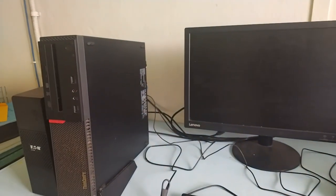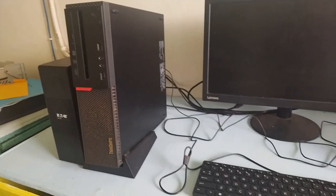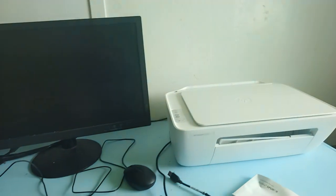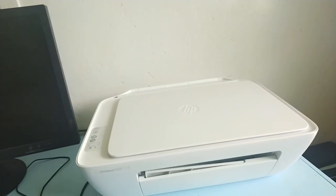I'm here in the clinic working — this is the office area. We have a computer here in my office to enter the patient names and all that, and this is the printer here.